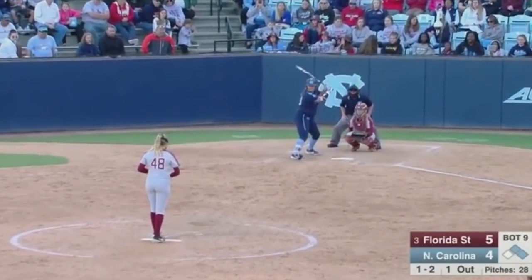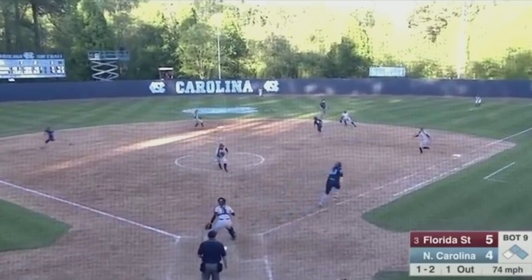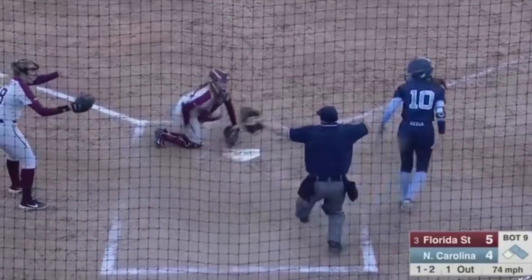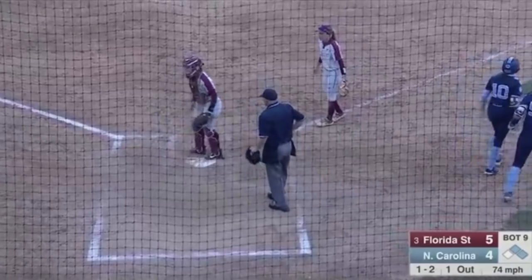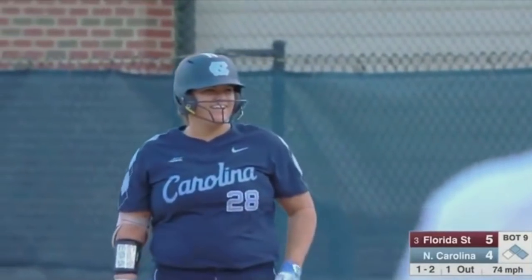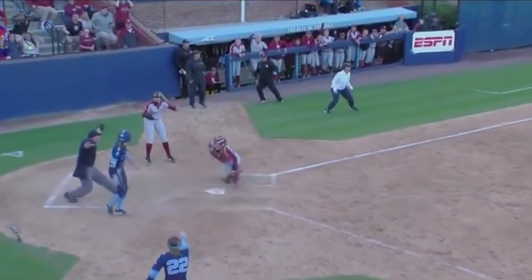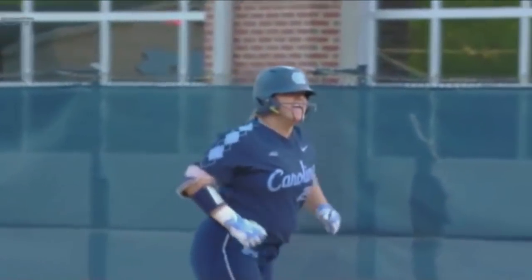Burkhardt at second, Ramsey at first. Tying run 120 feet away. Base hit. Burkhardt around third, into score — is she safe? Woo! And this is all Pickett had to do: put her bat on the ball and get it on the ground. She does. She finds a way. The slide at home — could not have been closer. You see the hand get on home plate.